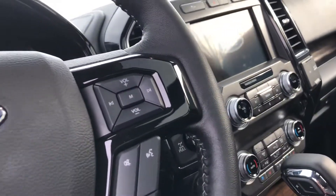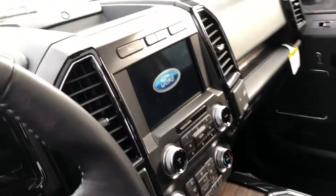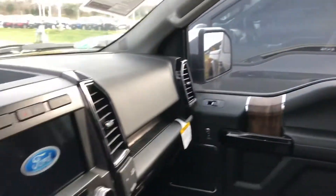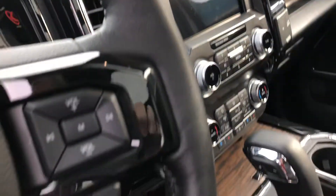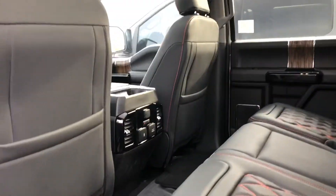They do a great job on these custom interiors. These are converted from a high-end F-150 Lariat 502A equipment group. This one has a twin panel roof, tech package, navigation, adaptive cruise control, and really sharp heated rear seats.